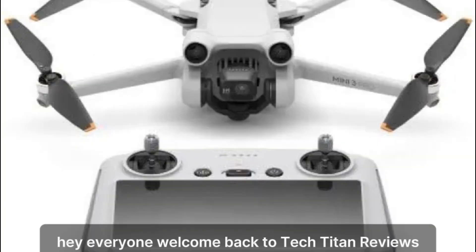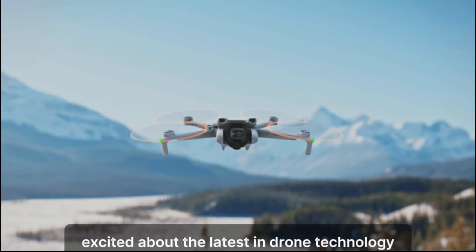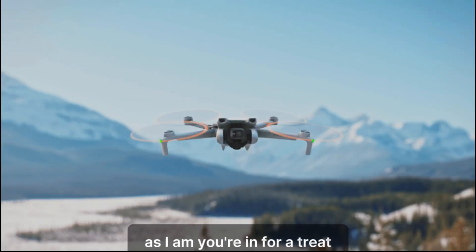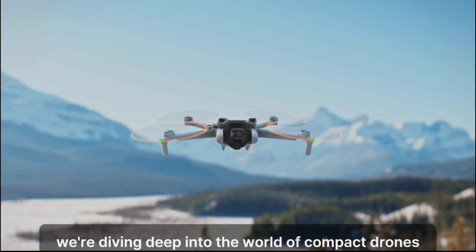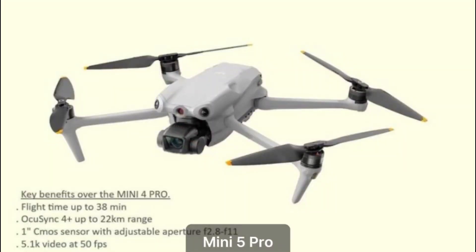Hey, everyone. Welcome back to Tech Titan Reviews. If you're as excited about the latest in drone technology as I am, you're in for a treat. Today, we're diving deep into the world of compact drones with an in-depth look at the highly anticipated DJI Mini 5 Pro.